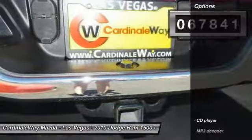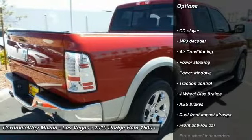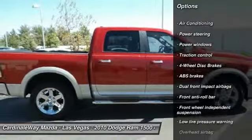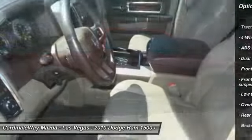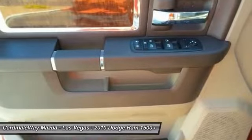Here are some of this vehicle's great options: traction control, air conditioning, dual airbags, power steering, four-wheel disc brakes, electronic stability control, power windows, CD player, tachometer, brake assist.